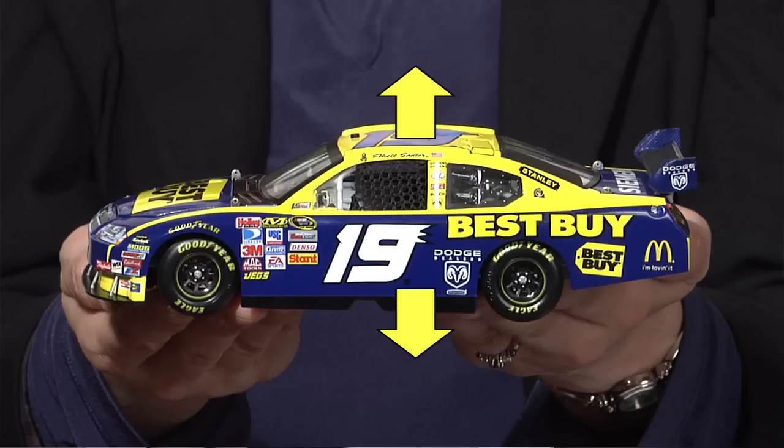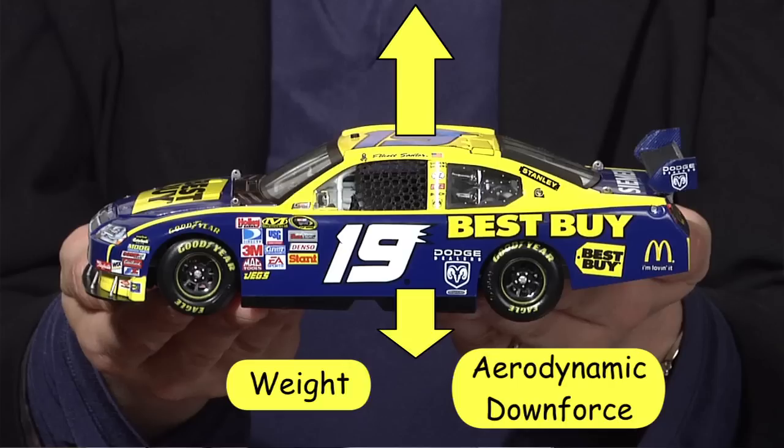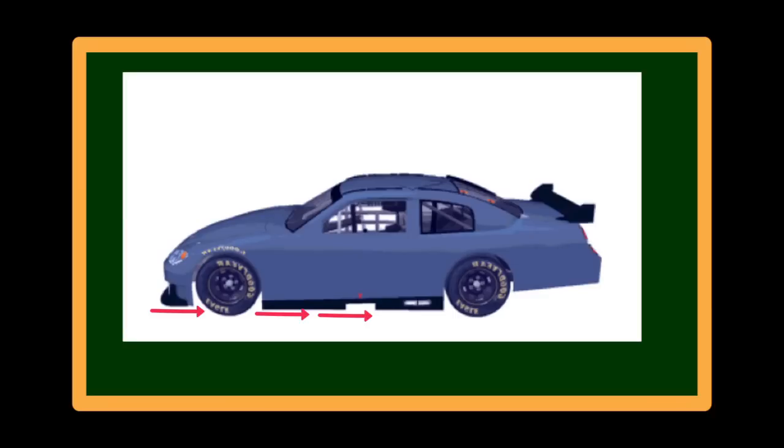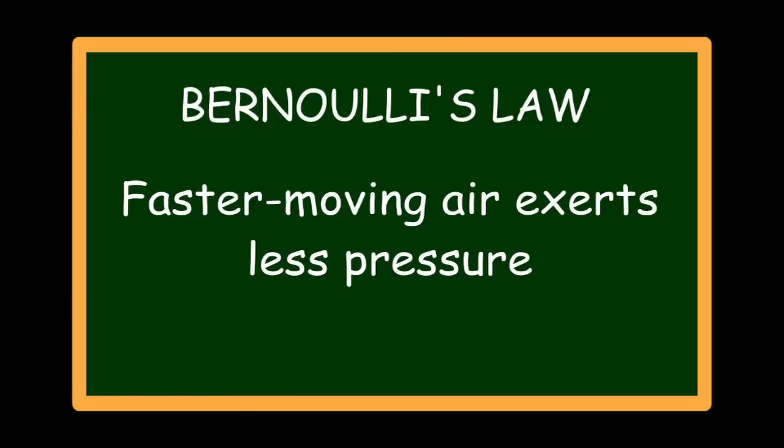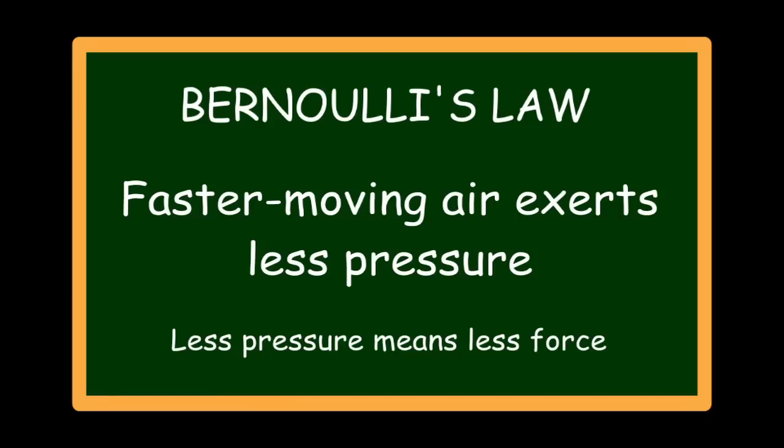A car becomes airborne when the forces pushing upward become larger than the forces pushing downward. The car's weight and aerodynamic downforce help it stay on the ground. However, air creates forces in lots of directions. Air underneath the car can push upward, but even air flowing over the top of the car can create lift. Bernoulli's law describes the fact that faster moving air exerts less pressure. Less pressure means less force.